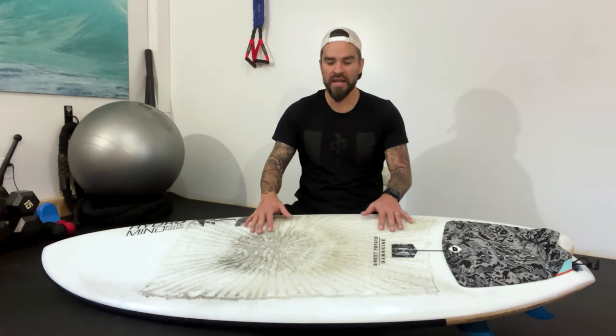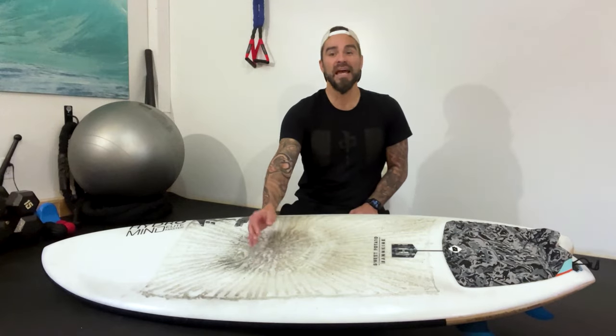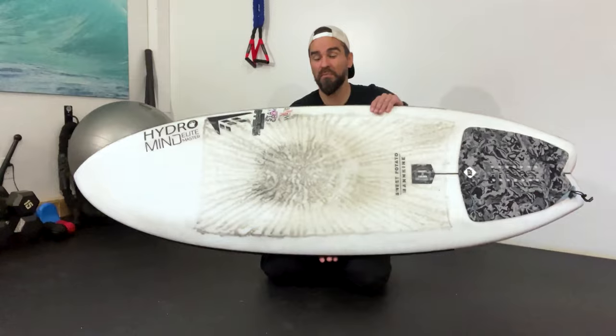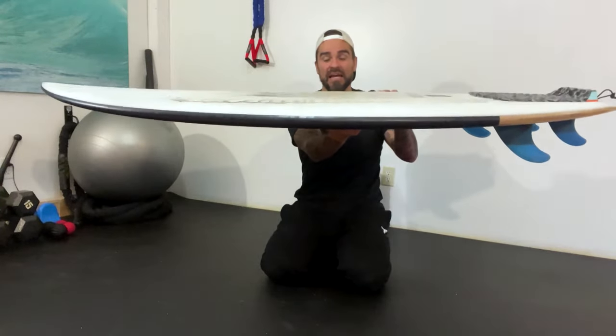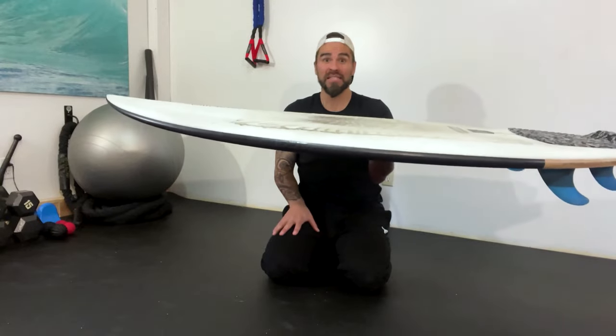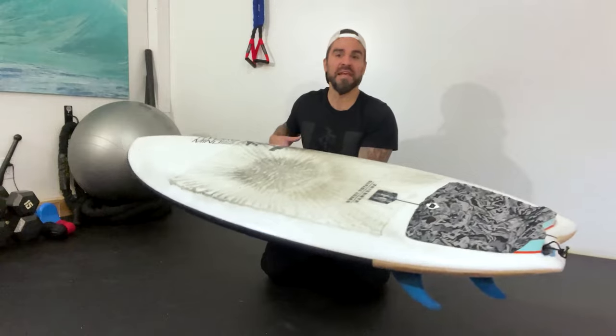This is meant to be a groveler, a small wave board — you take it out when the waves are junk. It has tons of foam to help you get into waves, but it's meant to be a high performance board. They've marketed this as a small wave board and completely missed the mark — they should be marketing this as a shortboard with training wheels. What they've done is put in a ton of foam, it's insanely wide and insanely thick, but it has very little rocker so it stays very flat, which makes it way, way faster.